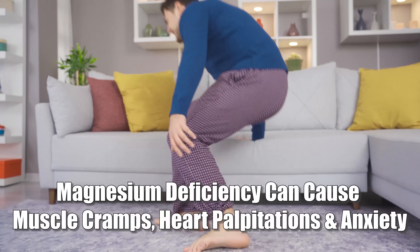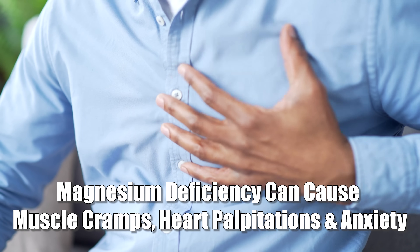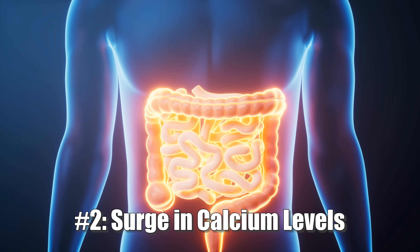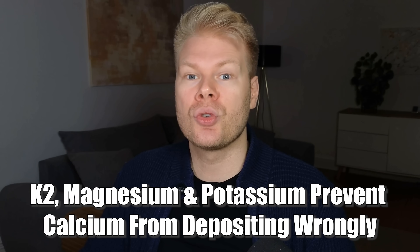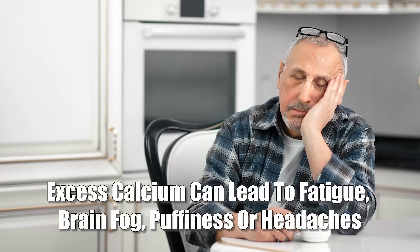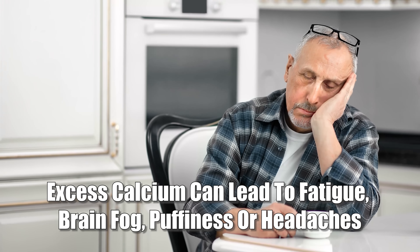Magnesium deficiency can look like muscle cramps, tightness or spasms, heart palpitations, and anxiety or racing thoughts, because magnesium is a calming mineral. Low magnesium is really an epidemic, and many people don't realize that too much vitamin D will further drive it down. So if you're supplementing vitamin D, definitely also take it with magnesium. The next thing is that calcium levels will spike. Vitamin D increases the amount of calcium your gut absorbs from food and supplements. The more calcium you absorb, the more likely you are to accumulate it in the wrong places if you're not also supporting vitamin K2, magnesium, and potassium. In the short term, this can cause fatigue, loss of appetite, brain fog, mild swelling or puffiness, or headaches — early signs of hypercalcemia, meaning too much calcium in the blood.